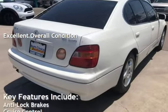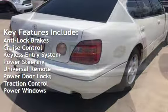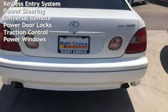Key features include anti-lock brakes, cruise control, keyless entry, power steering, universal remote, power door locks, traction control, and power windows.